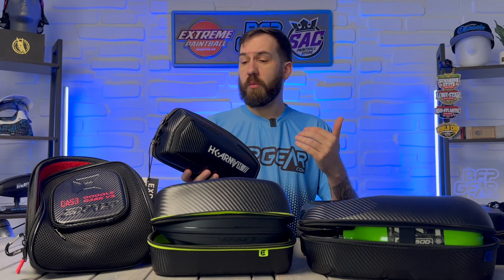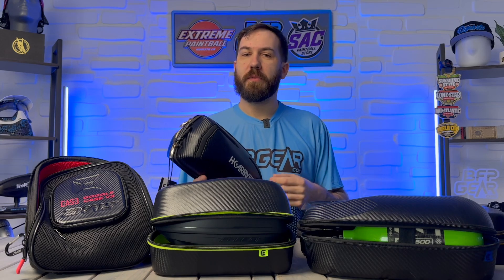A quick disclaimer before we get into this video: if you're curious if any of these items are on sale at the moment, whether it's for the holidays or maybe you stumbled upon this video after the holiday season, feel free to check out the links in the description below to get the most updated and accurate information.